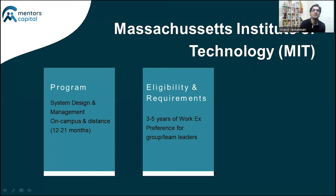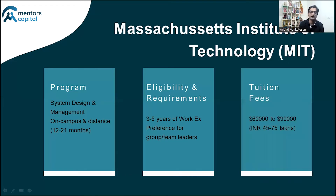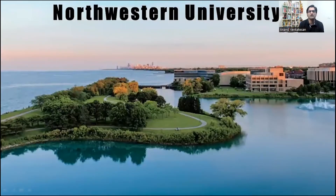If you've already completed your master's, then about three-plus years of experience would suffice. MIT has a preference for people who come in with some leadership experience — whether managing a team or planning and disseminating tasks amongst team members. The tuition fee, since it's an Ivy League school, tends to be on the higher side. If you complete it in a year, that's roughly $60,000 or about 45–50 lakhs, and the longer the duration, the higher the tuition cost.